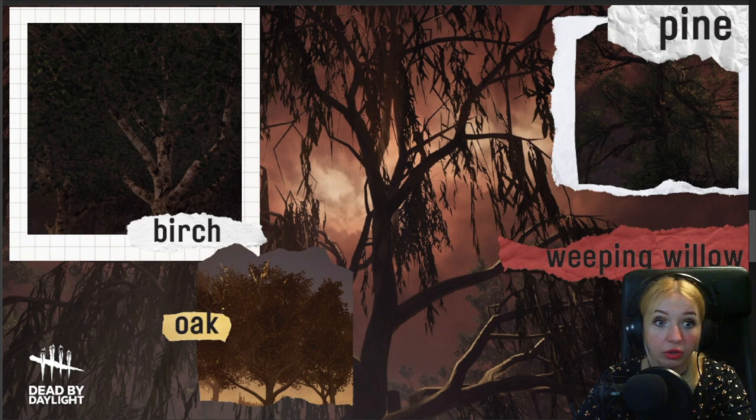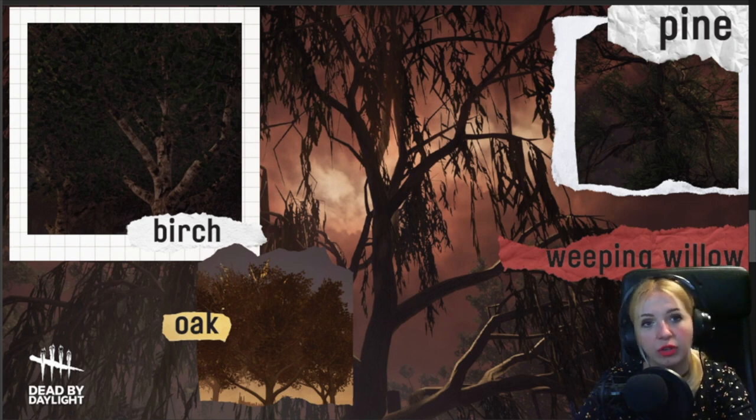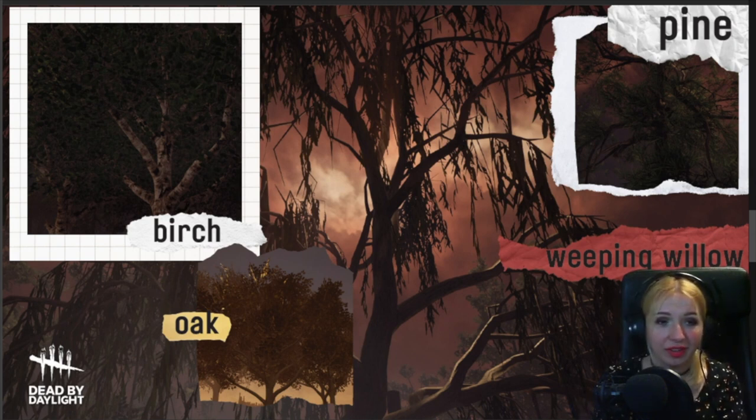Oaks are huge trees. They're essential basically because they provide such amazing shade, and they have this rounded leaf and acorns. Weeping willows are usually considered to be like funeral trees, or they're associated with mourning, and there are a lot of stories connected to willow trees from antiquity.